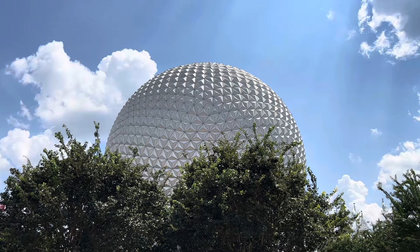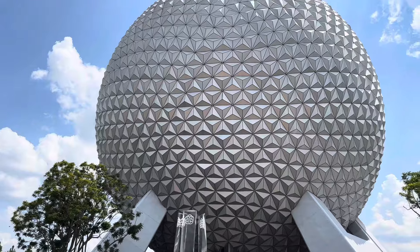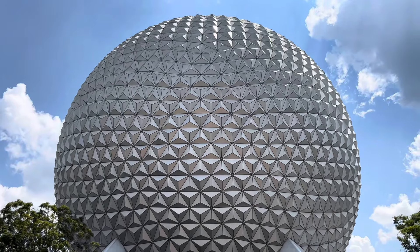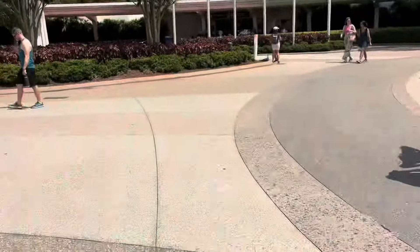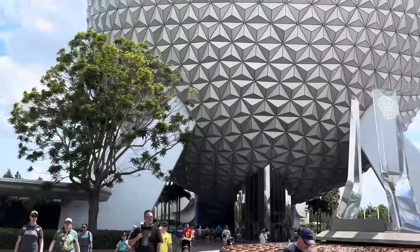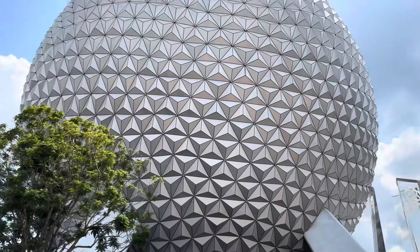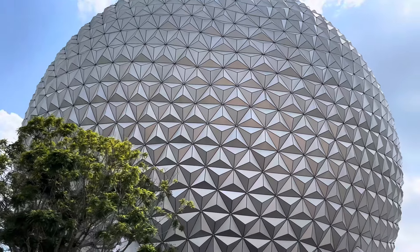Epcot, how I will miss you. It never gets old. It's very difficult on camera to give you the impression of how large this structure is. It's incredibly difficult to photograph. You can see the people underneath - just how large this is. It contains an entire ride; the attraction in there is Spaceship Earth.